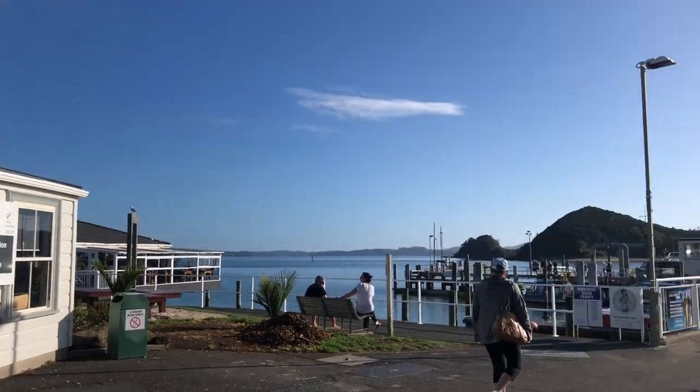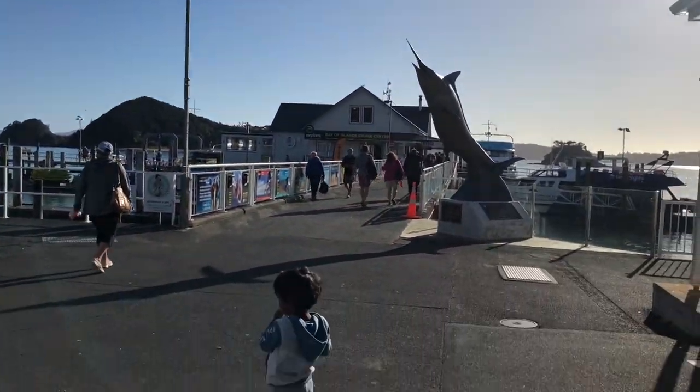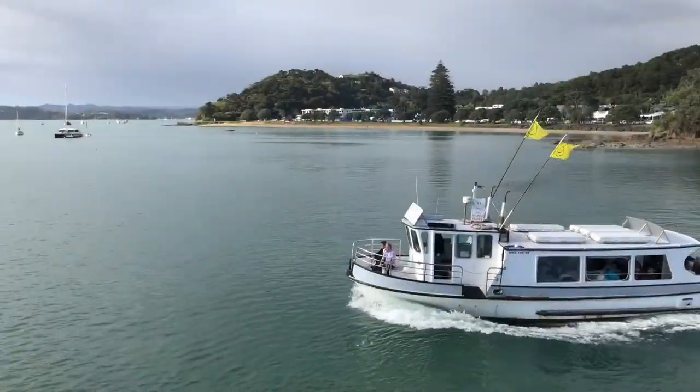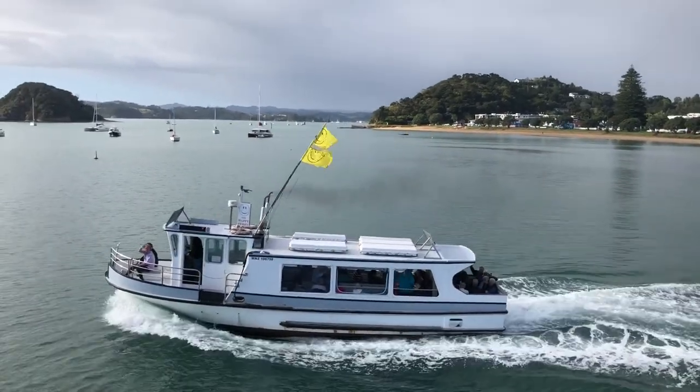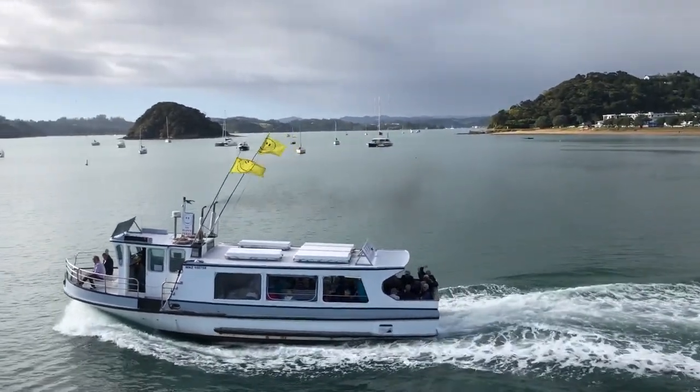Welcome to Paihia, the gateway to the dive sites and the sandy beaches of the Bay of Islands. The only thing on our agenda at Paihia was dolphin watching and a sail of the bay. So here we go.